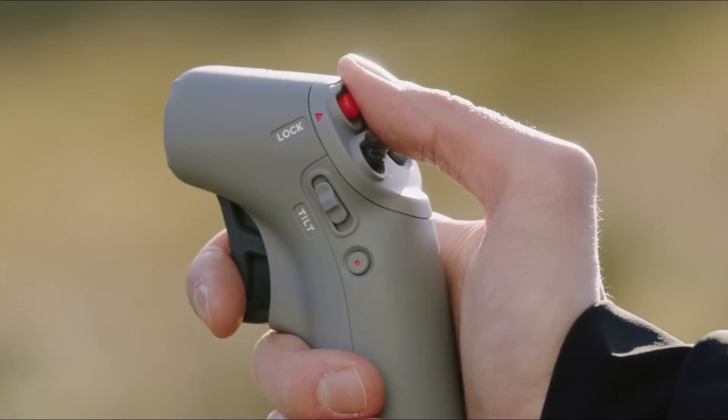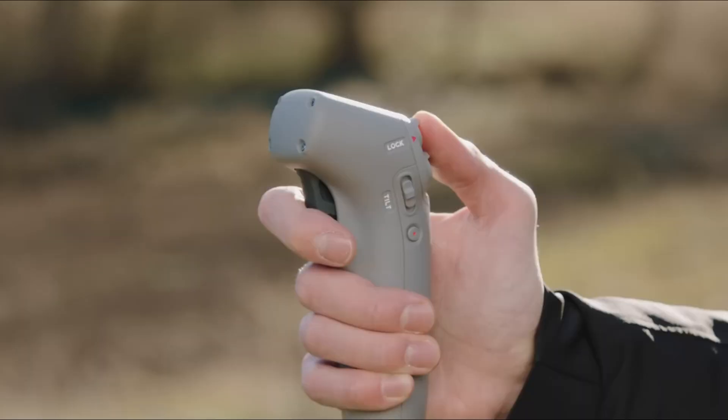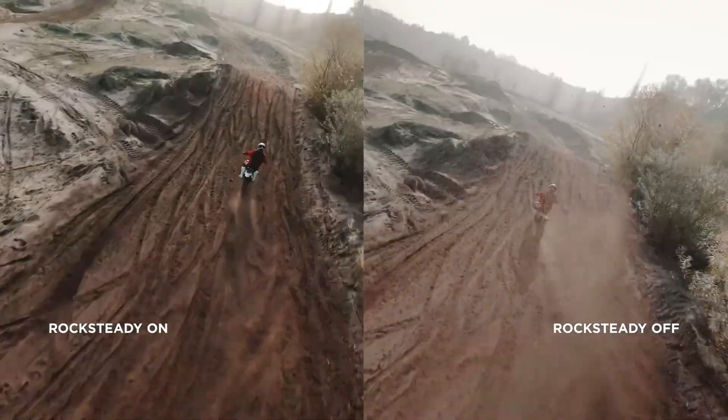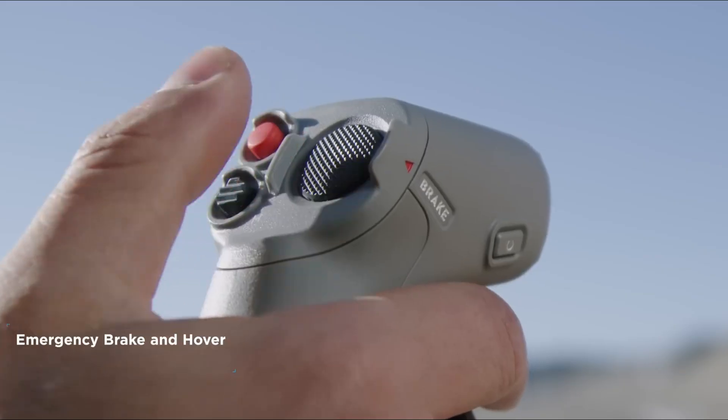DJI also redesigned the drone's body for better aerodynamics, which helps reduce drag and extends battery life. The materials are tougher too, so it can take minor crashes without serious damage. There are also new LED lights for better visibility and updated propeller guards for added safety.